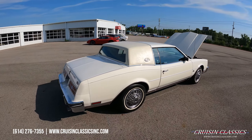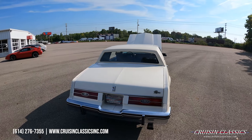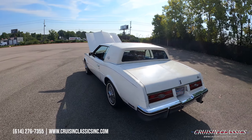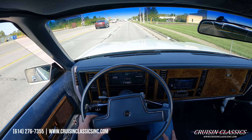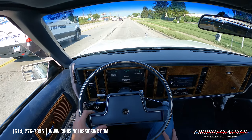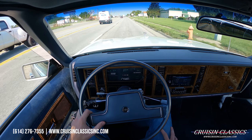Alright guys, here's an under-hood shot of the '84 Buick Riviera. Hopefully my shadow's not in the way, but you guys can see it's a nice tidy engine bay — very well kept and clean. No knocks, no ticks, no weird noises. If you guys have any questions about this car, our phone number is 614-276-7355.